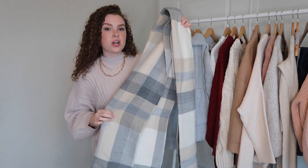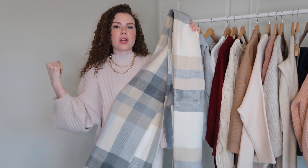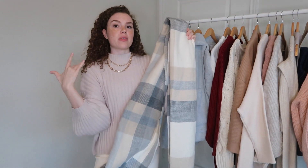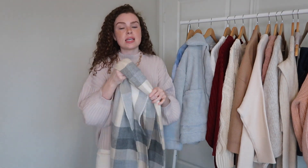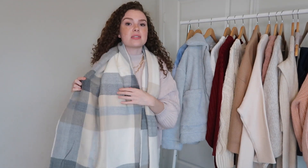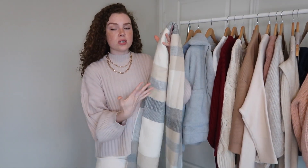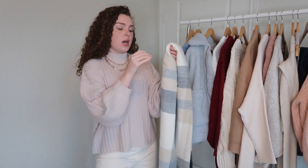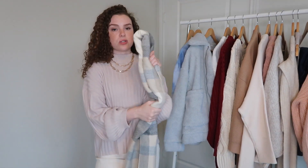My one Abercrombie find is this gorgeous plaid blanket scarf. I'm obsessed with this print — I wanted something plaid but not overwhelming, something I could pair with other things like a sweater dress or that pink sweater with jeans. This one is very subtle and really pretty. I absolutely love it and can't wait to wear it once it gets colder. I'm not sure if this exact print is still in stock, but Abercrombie has so many different prints so I'll link options below.